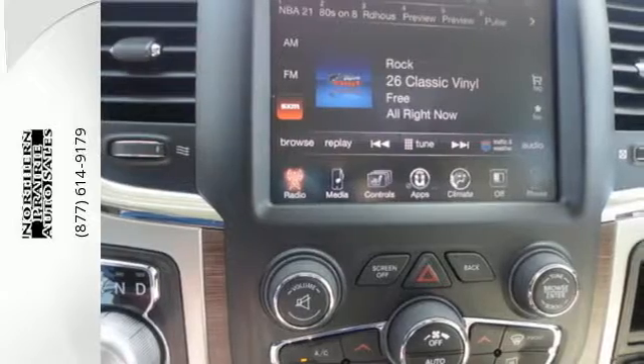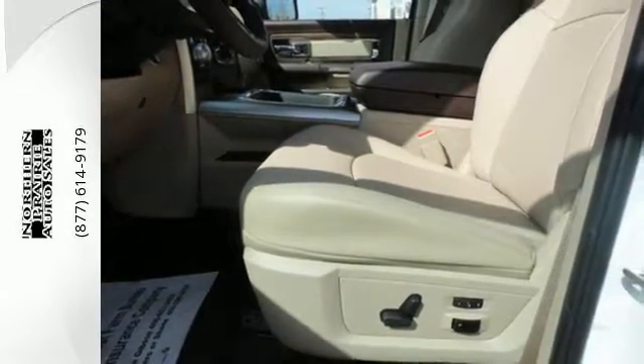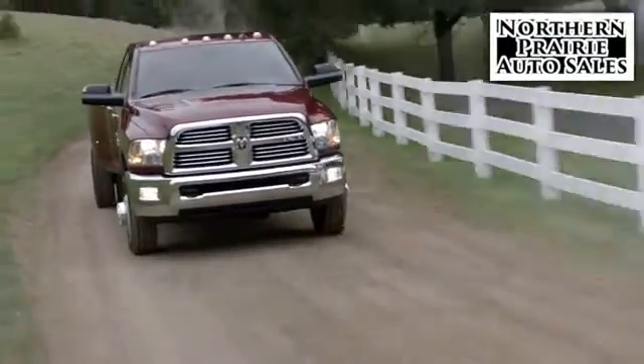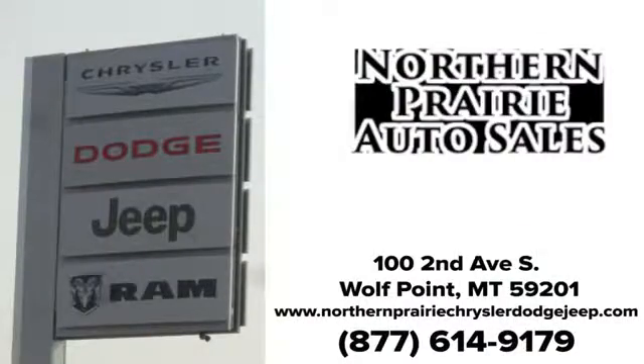This Ram 1500 works harder and smarter. Test drive it today. At Northern Prairie Auto Sales, if we don't have what you're looking for, let us know and we'll find it. Give us a call today. We're conveniently located at 102nd Avenue South in Wolf Point.